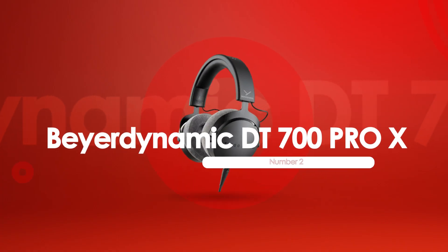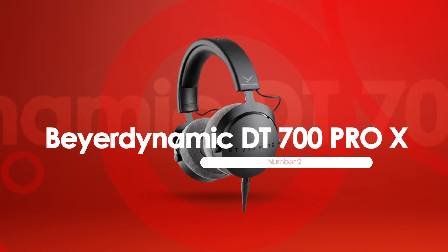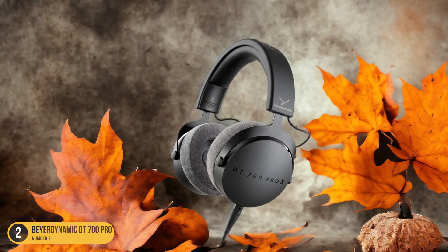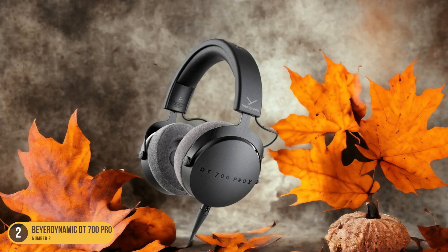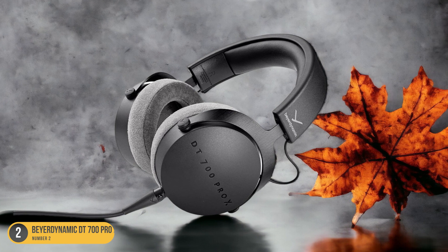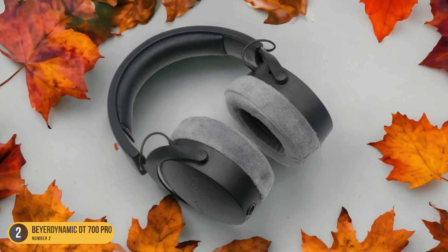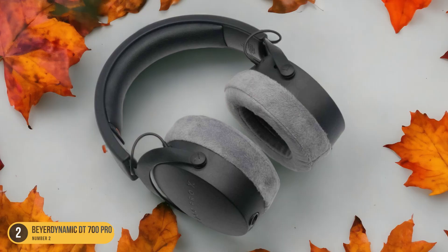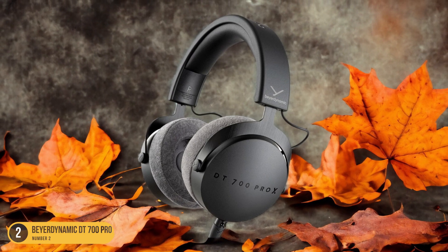At number 2, we have the Beyerdynamic DT700 Pro X, best for detailed transient response. Exploring the realm of studio headphones further, the Beyerdynamic DT700 Pro X stands out for its exceptional detailed transient response, setting a new standard for capturing audio nuances with precision and clarity. The updated design features even squishier pads and an improved sound profile thanks to the new Stellar Point 45 transducer design.